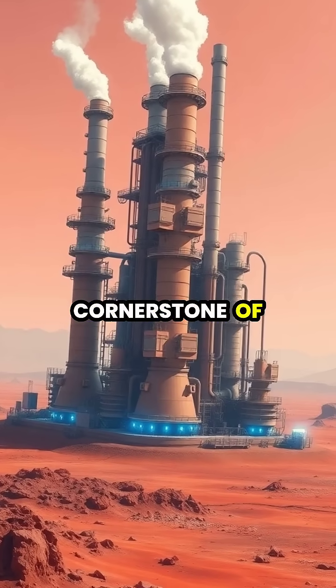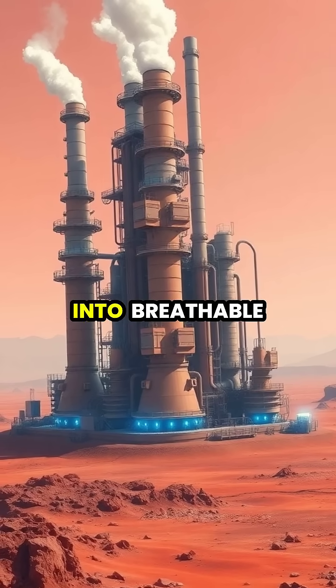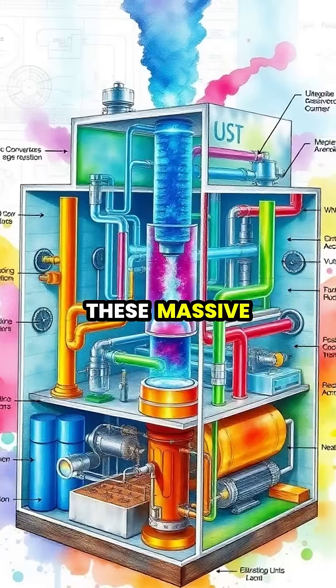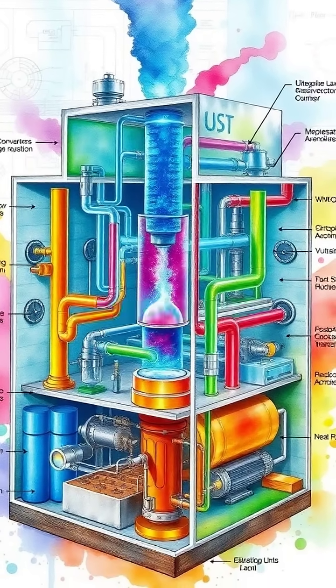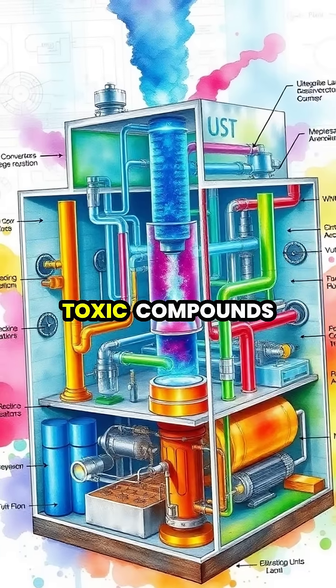Atmospheric processors are the cornerstone of planetary terraforming, designed to convert hostile alien atmospheres into breathable air that can support human life. These massive machines extract native gases, process them through catalytic converters, and introduce essential elements like oxygen and nitrogen while filtering out toxic compounds.